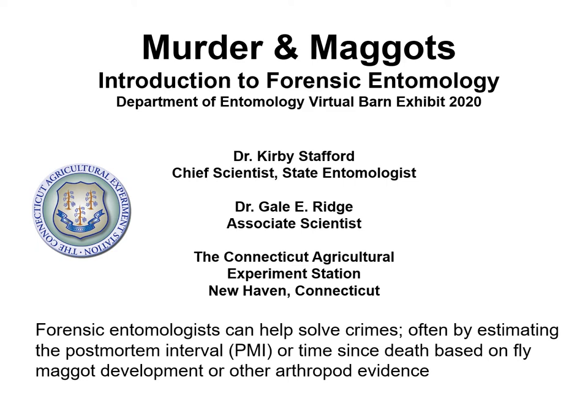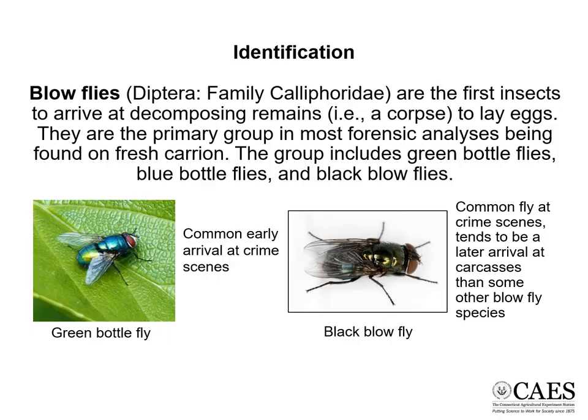Forensic entomologists can help solve crimes, often by estimating the postmortem interval or time since death based on fly maggot development or other arthropod evidence. Blowflies in the family Calliphoridae are the first insects to arrive at decomposing remains, such as a corpse, to lay eggs. They are the primary group in most forensic analysis being found on fresh carrion. The group includes green bottle flies, blue bottle flies, and black blowflies.